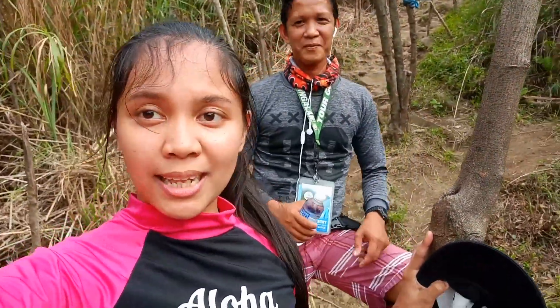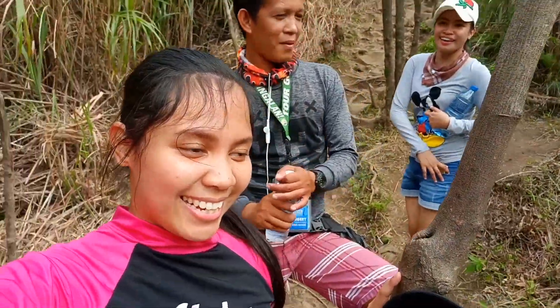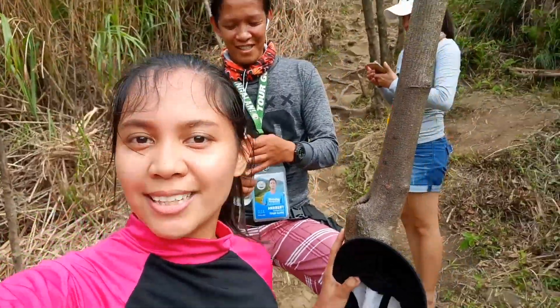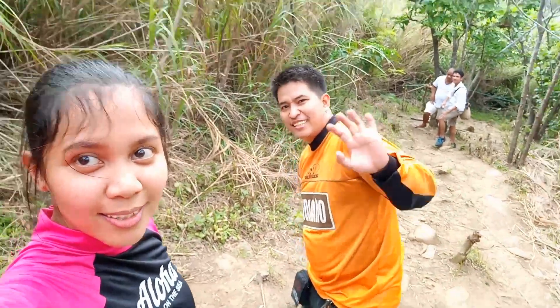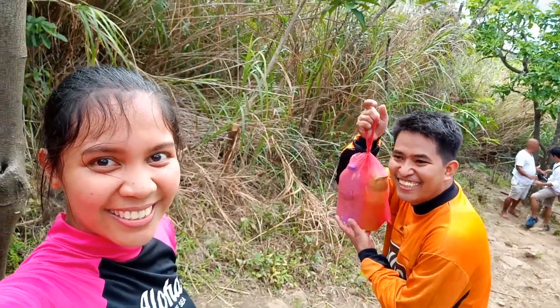Wala pa kami sa kalahati ng papunta dun sa Lighthouse, pero kakayanin natin ito. Kinaya natin yung Mount Pakulo, kakayanin din natin ito — sisiw! Tara let's go. Habang tumataas po tayo, mas lalong gumaganda ang view.